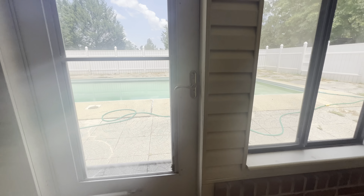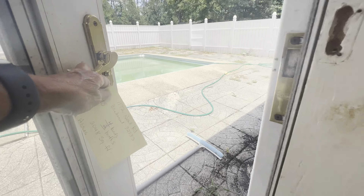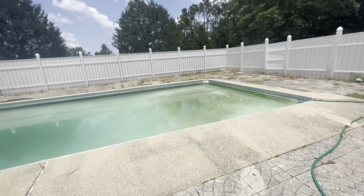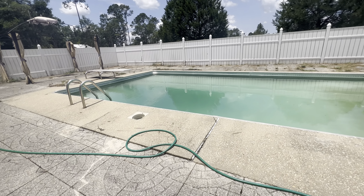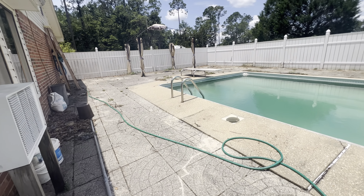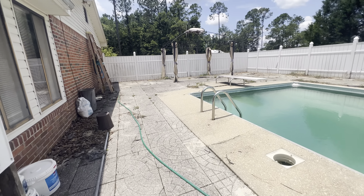Let's take a look at the pool area. We've got a lot of concrete pavers all the way around — great entertaining space. This is an in-ground vinyl liner pool; obviously it needs a new pool liner. Again, this home is being sold as is.